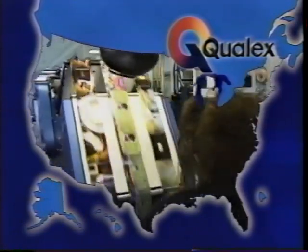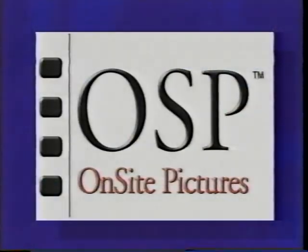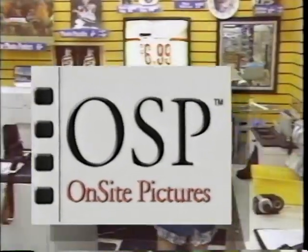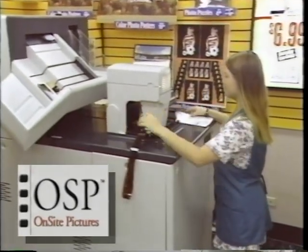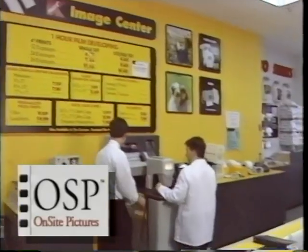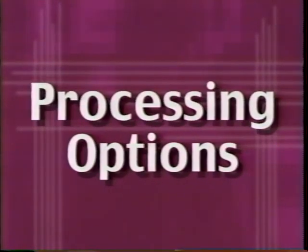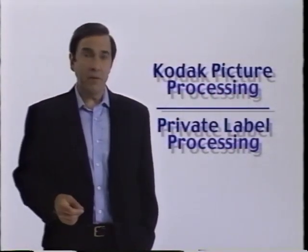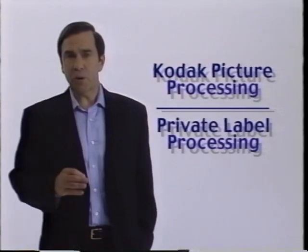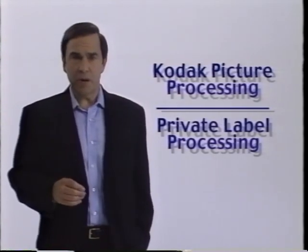While our customers sleep, we process a million rolls of film every night. For those who want their order completed even faster, we offer one-hour service through our on-site pictures, or OSP, facilities in thousands of locations nationwide. We offer two primary levels of photo finishing services: Kodak Picture Processing and Private Label Processing.